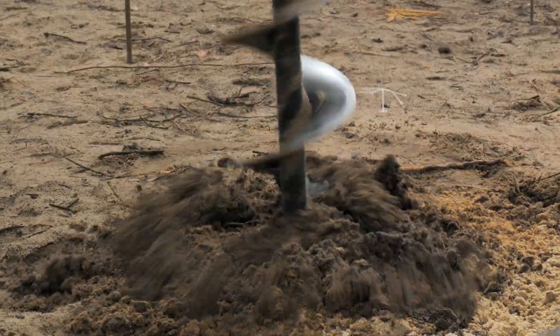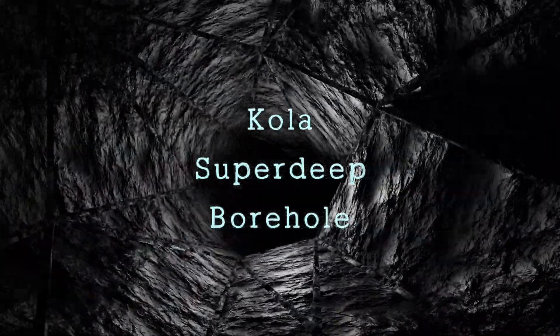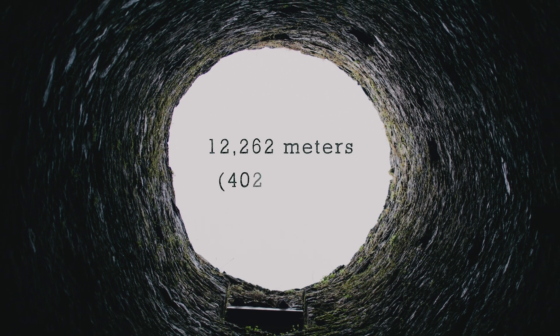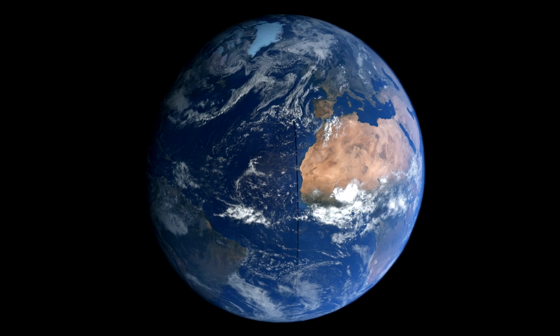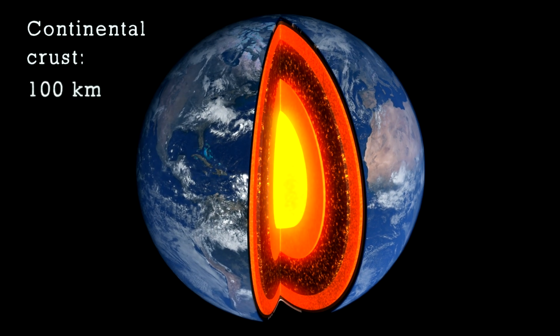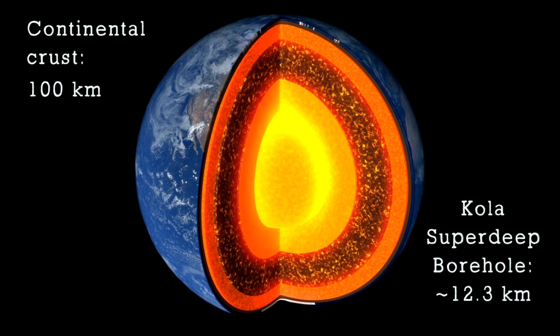As promised at the beginning — just how deep have humans been able to reach? The deepest hole humans have ever dug is the Kola Superdeep Borehole in northwestern Russia, near the border with Norway. This is the deepest man-made hole on Earth, reaching a depth of 12,262 meters, or 40,230 feet. Considering the continental crust reaches 100 kilometers deep, this remarkable achievement shows us just how much of our planet remains unexplored.